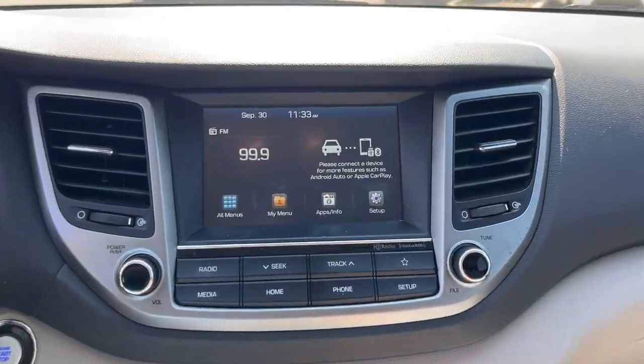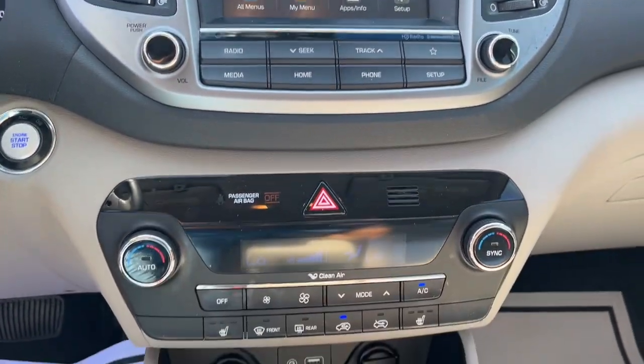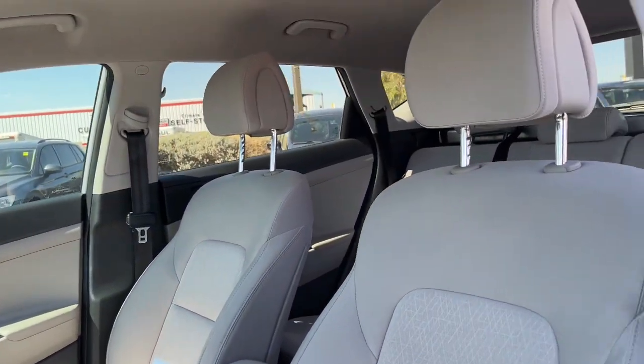Apple CarPlay and/or Android Auto, Keyless Entry, Fog Lamps, Heated Mirrors, Backup Camera, Aluminum Wheels, Alarm, Electronic Stability Control, Steering Wheel Audio Controls, Bluetooth.